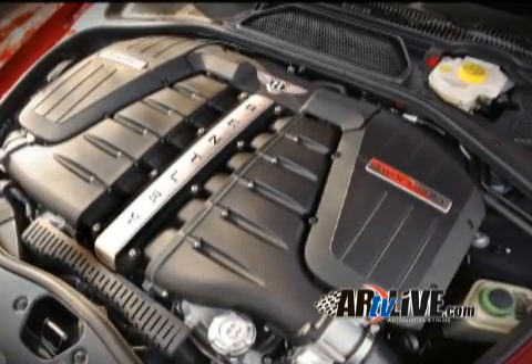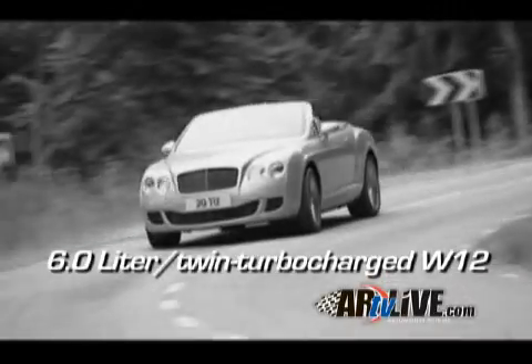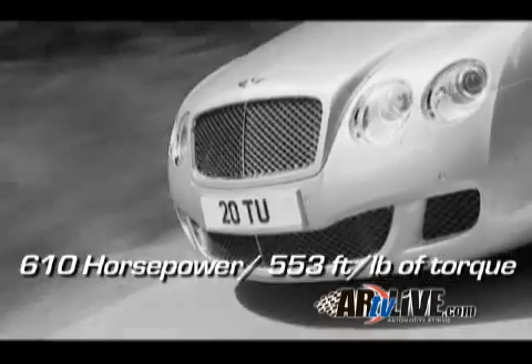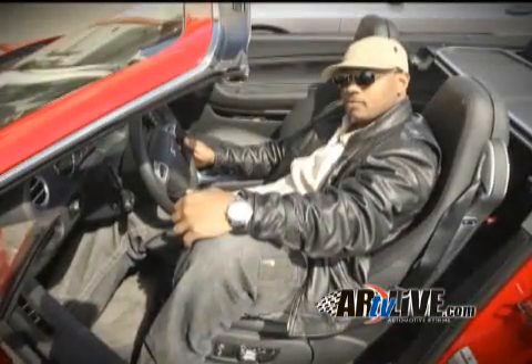We want real torque — a real tidal wave of torque — so drive away and feel the thrust. This is a 6-liter, 12-cylinder engine, 610 horsepower, 553 foot-pounds of torque, and that in this convertible body gives you a real performance feel.